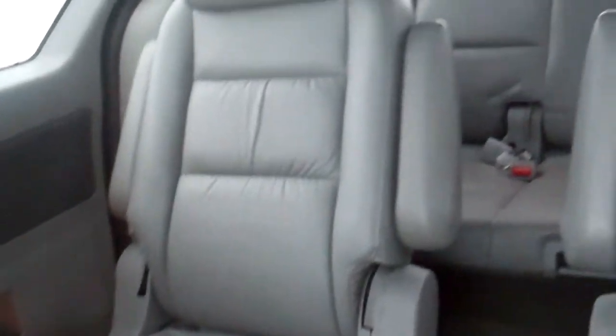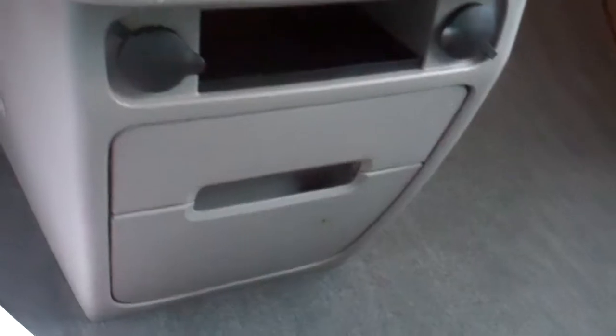It's got power doors, locks, windows, tilt, cruise, air, rear air, leather. Seats come out. It doesn't have a DVD system if that's what you needed, but we can get you one.